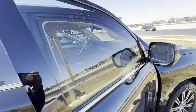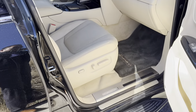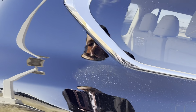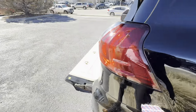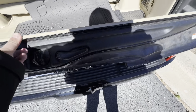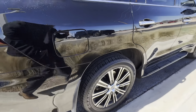All right, let's check out what's cooking before I hop in the driver's side. Incredibly clean, incredibly clean. Quick shot of all the rims here again.